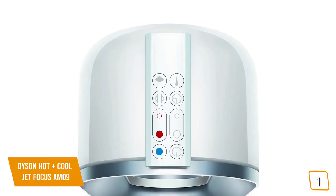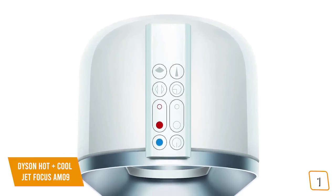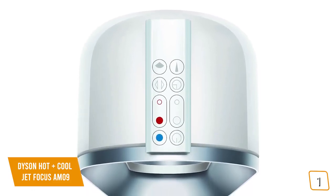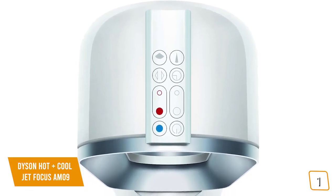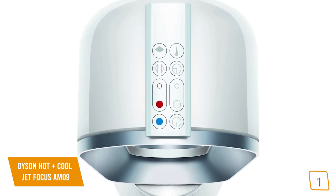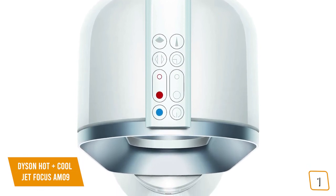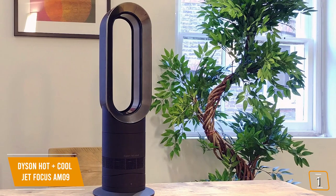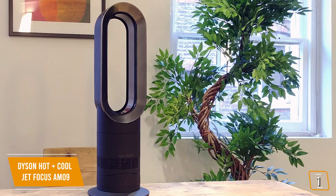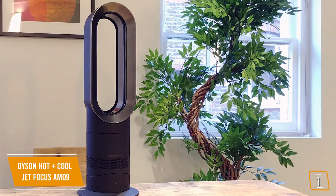You have the option to use the jet focus control with two different airflow modes. The focused mode produces a powerful long-range airflow that channels and directs the jet of air for personal heating and cooling, while the diffused mode projects airflow wider for better distribution to heat the room more quickly and evenly. In heater mode, the intelligent thermostat monitors the room to reach and maintain the target temperature with no wasted energy, and it can also significantly dehumidify your space.